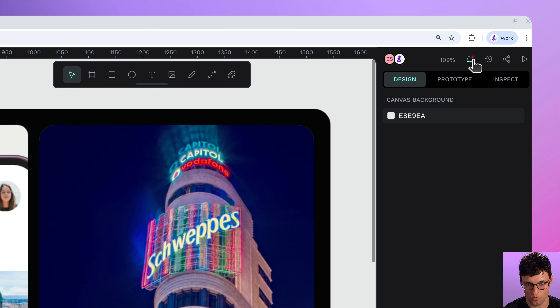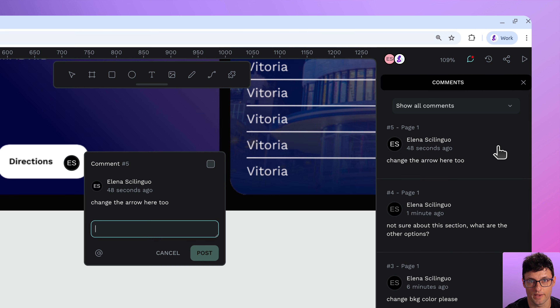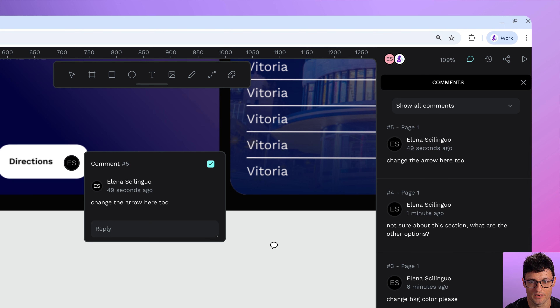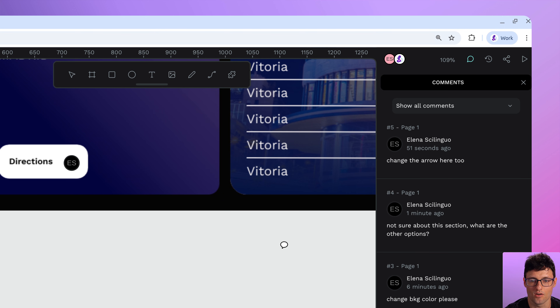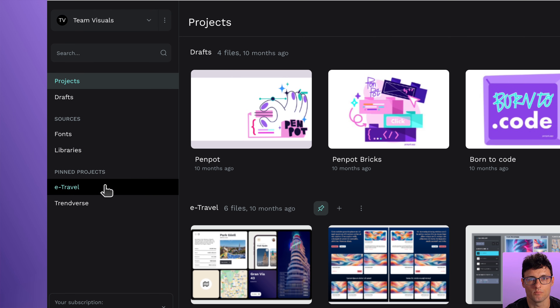Penpot 2.9 brings a bunch of small UX wins that seriously level up the day-to-day. There's a new comment indicator, as you can see here, that shows you straight in the design workspace where the conversation's happening. No more guessing, no more click hunting — just a small visual cue. Simple and effective.